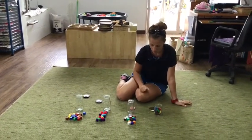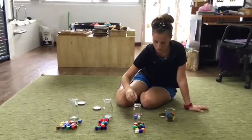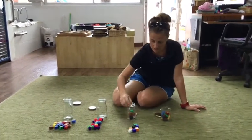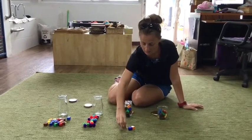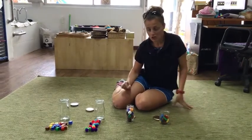Let's do the cubes. 1, 2, 3, 4, 5, 6, 7, 8, 9, 10, 11, 12, 13, 14. 14 cubes.